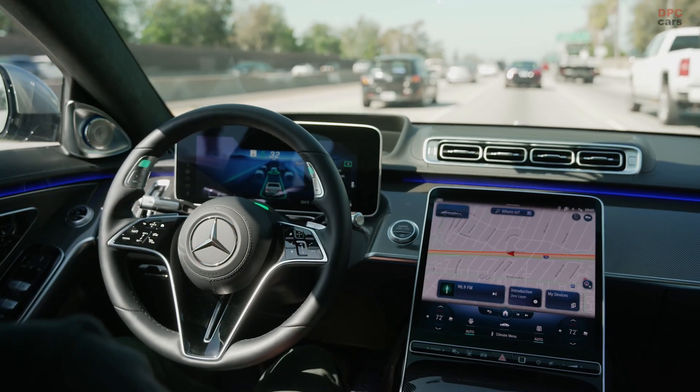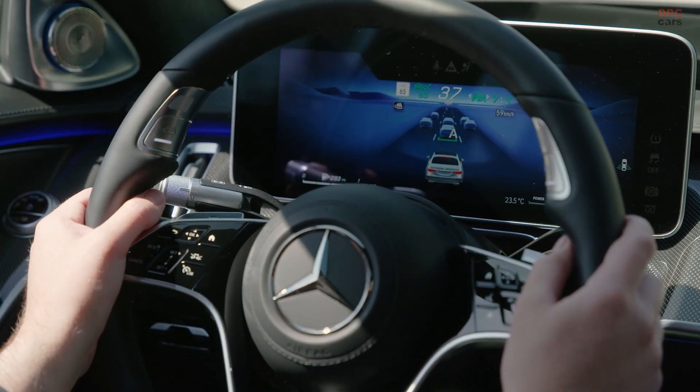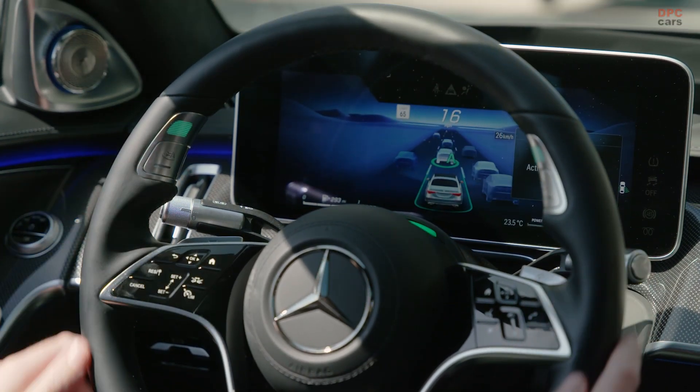My name is Jochen Hab. Here at Mercedes-Benz in Immendingen, I'm responsible for concept and field validation, testing technologies and technical communication of the Intelligent Drive driver assistance systems — or, if you want, I'm responsible for real-life safety testing.